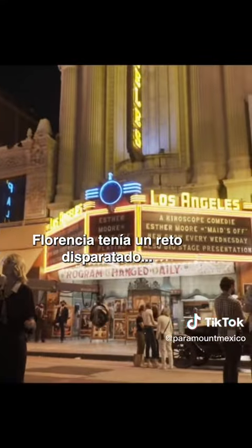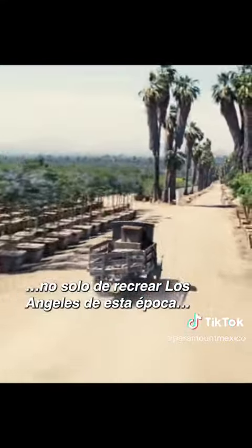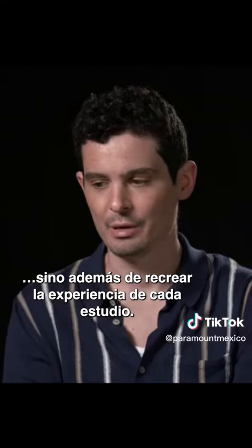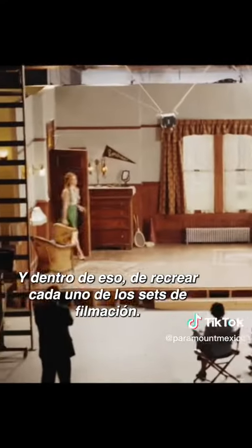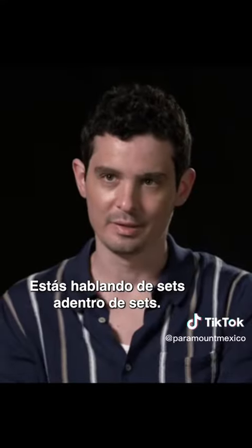Florencia had this insane challenge with this movie of not just recreating Los Angeles at this time, but also within that, recreating each studio experience, and within that, recreating each of the sort of fictional movie sets. You're talking about sets within sets within sets.